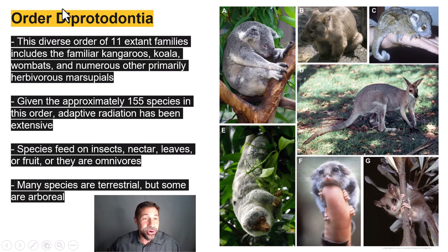We've made it to the last order — Order Diprotodontia, which includes 11 extant families comprising species like the koala bear, the wombat, ring-tailed possums, kangaroos, cuscuses, the feather-tail glider, and pygmy possums. Given that this order has 155 recognized species, adaptive radiation has been extensive. Some species feed on insects, others on nectar, leaves, fruit, while others are omnivores. Many species are terrestrial, though some are arboreal.